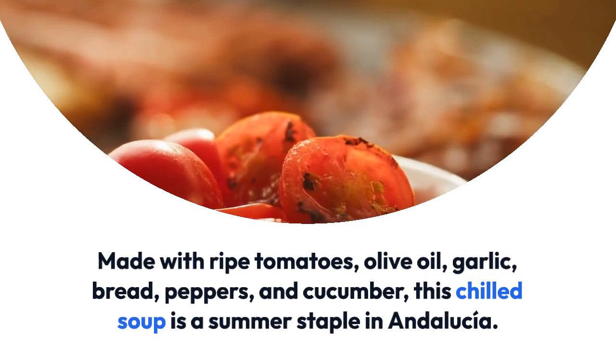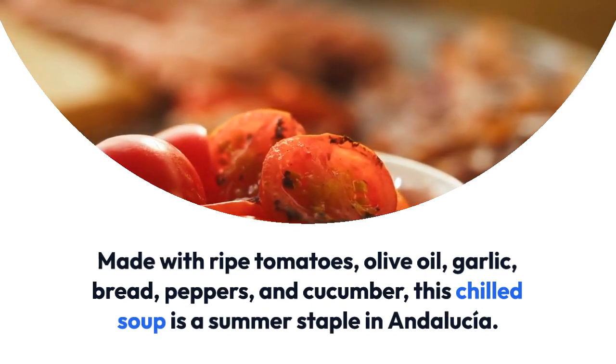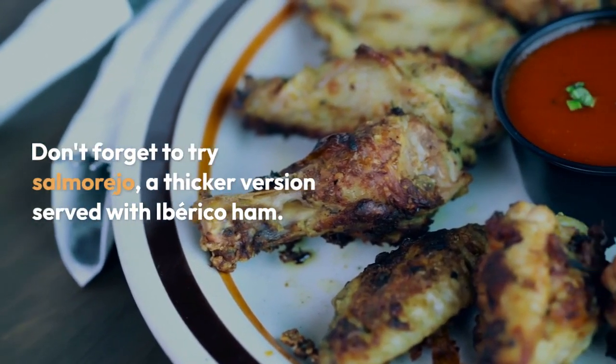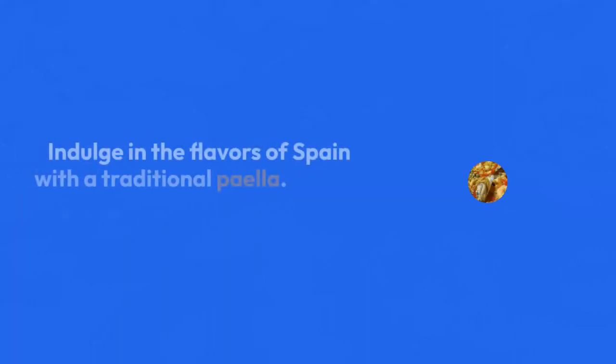Made with ripe tomatoes, olive oil, garlic, bread, peppers, and cucumber, this chilled soup is a summer staple in Andalusia. Don't forget to try salmorejo, a thicker version served with iberico ham.